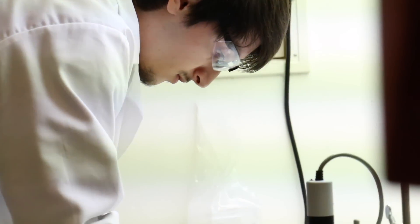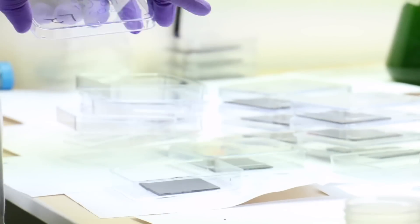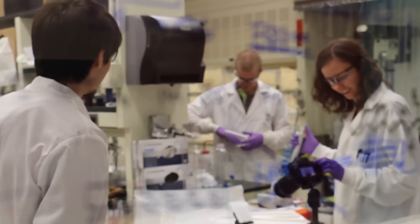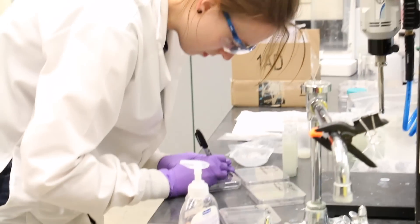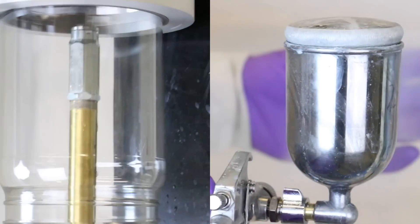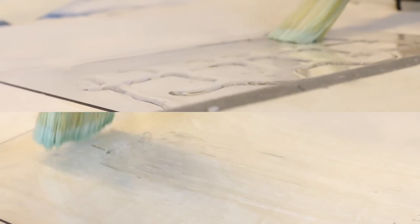SLIPS is based on breakthroughs invented by the Eisenberg Group at Harvard University. These award-winning inventions opened a whole new field in material science that has been adopted by researchers around the world. SLIPS was designed to be simple to apply, scalable, and cost-effective.